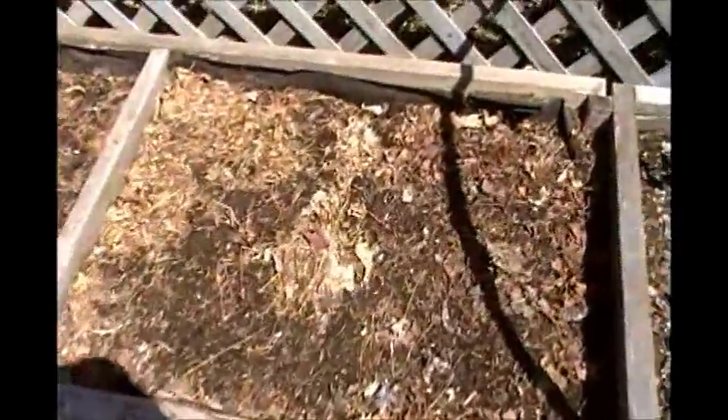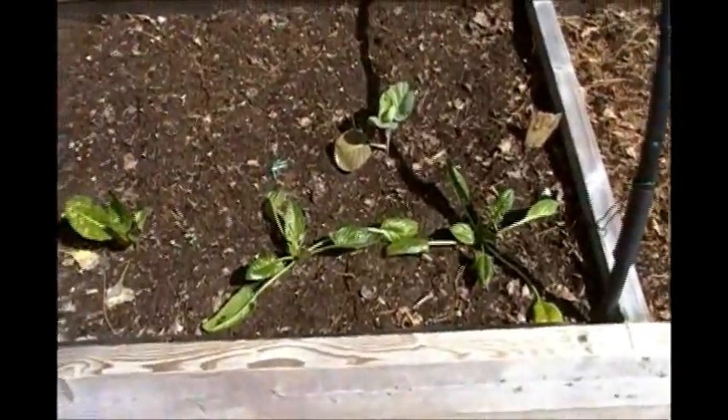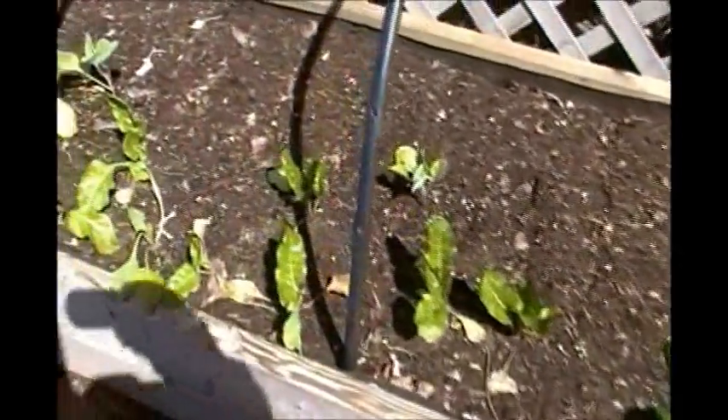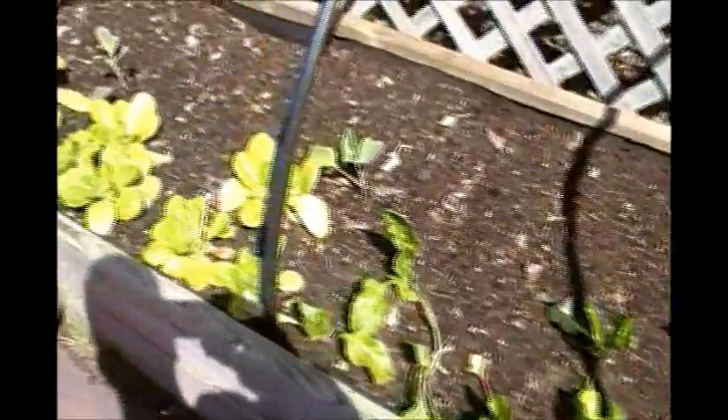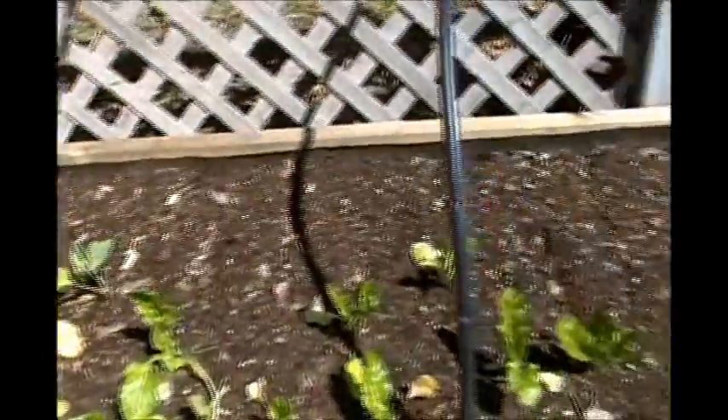This bed here is going to be some flowers. In this bed here I have the brussels sprouts, some spinach, some swiss chard, and some lettuce all sharing the same bed.